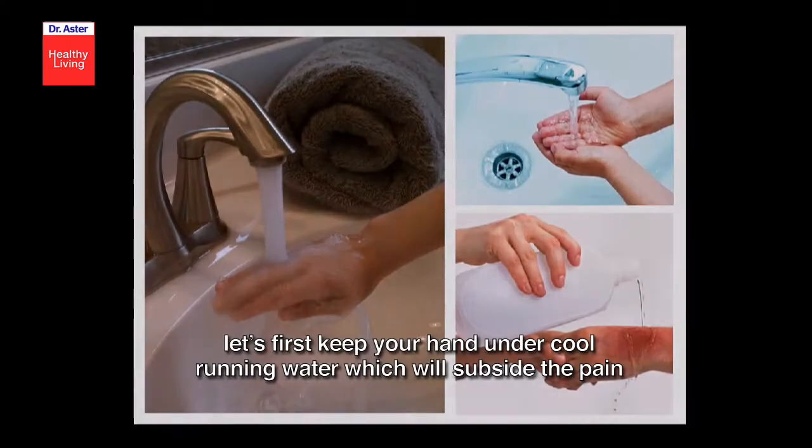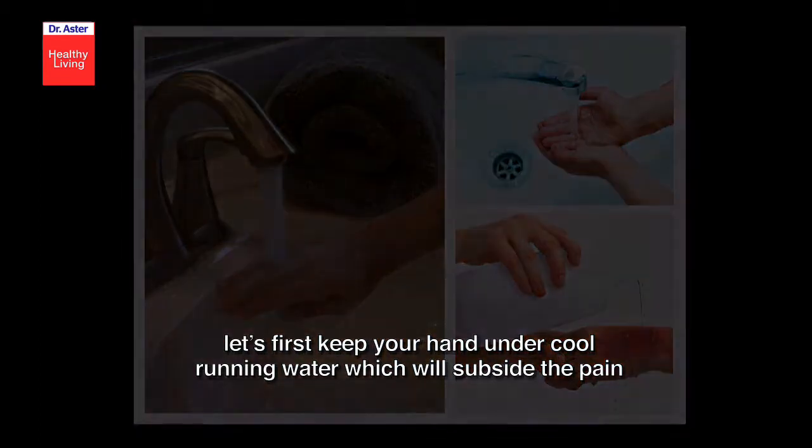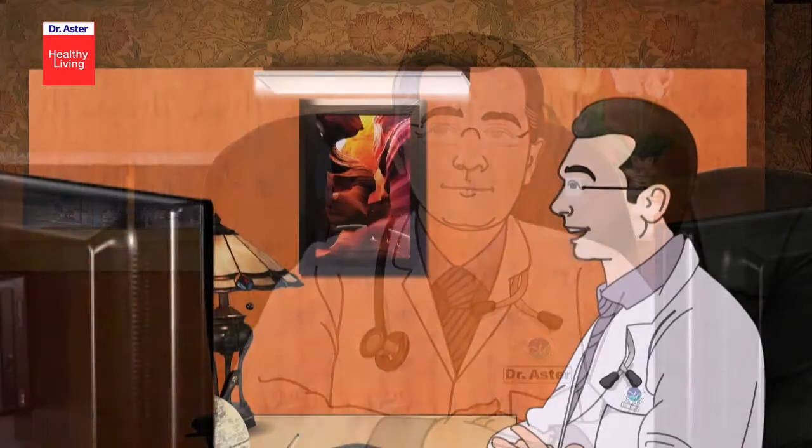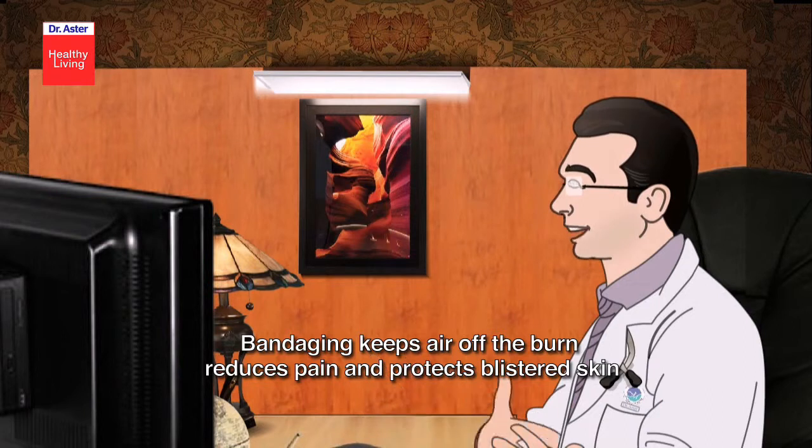So, what should we do now? Let's first keep your hand under cool running water, which will subside the pain. After that, we will wrap the burn loosely with a gauze. Bandaging keeps air off the burn, reduces pain, and protects blistered skin.